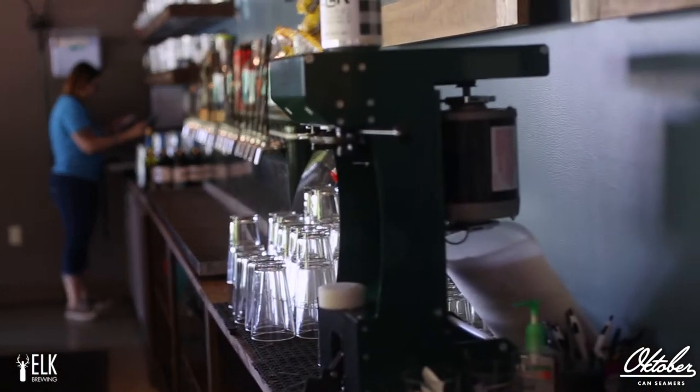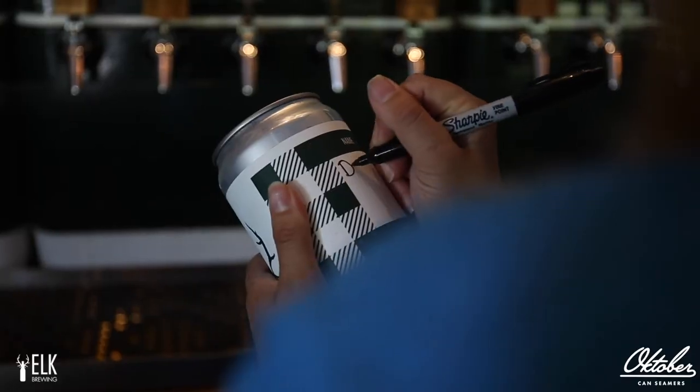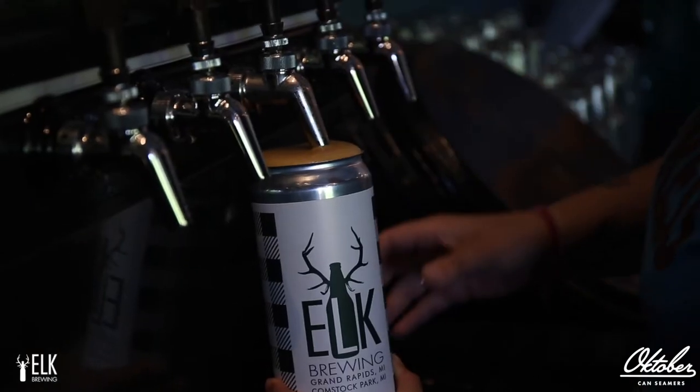We have a Mark 32 with a custom green color. We were offering other products — the growlers and the howlers — but the problem we had is that you can't take them on boats. People that were going camping couldn't take our beer out of here because it was all glass.